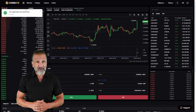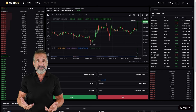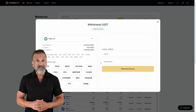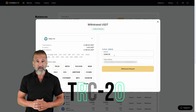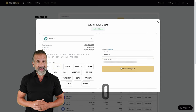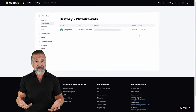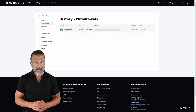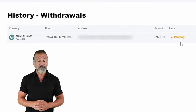To do so, go to the withdrawal section, enter your wallet address — let's use Binance for this example — and then return to Binance, find the deposit section, and for fast transactions, select USDT TRC20. Head back to Coinats, enter your Binance wallet address, specify the amount — in my case $8,400 — and click the withdraw funds button to transfer the money to your Binance balance.